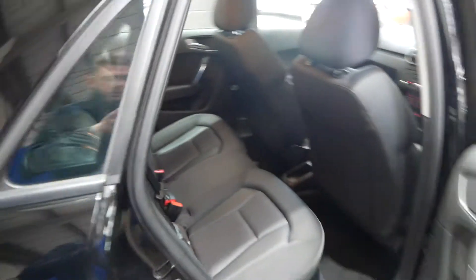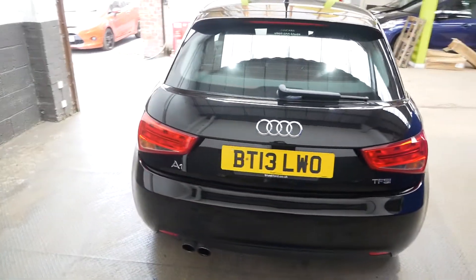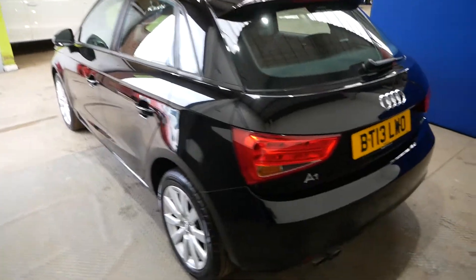There's good space in the back as well — very handy having the five doors. The MOT runs until the 26th of October 2020, so a nice long MOT.